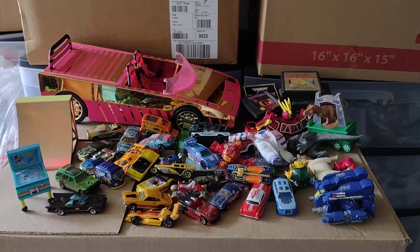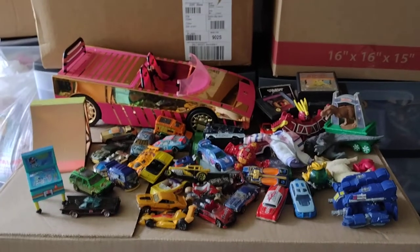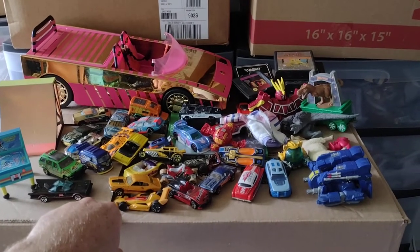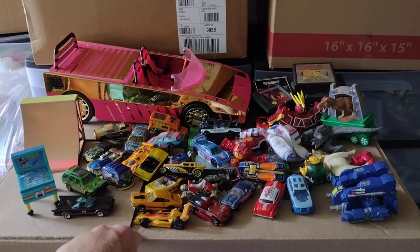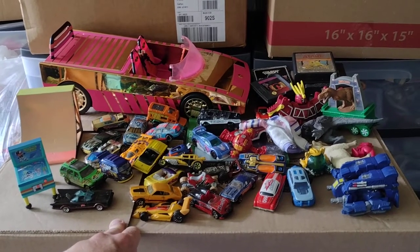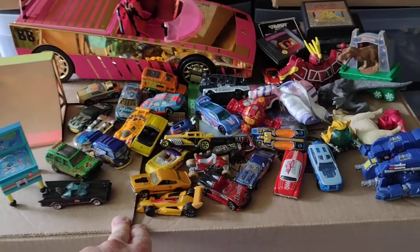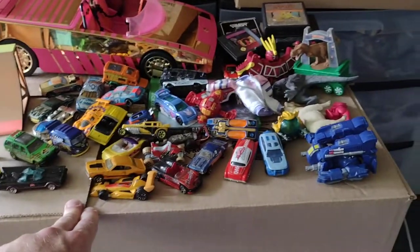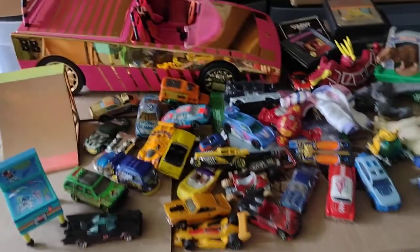Hey everyone, welcome back to another Dr. Twisted Toy Time! We went out to the pool this past Sunday and stopped at a yard sale. I found all kinds of cool stuff. My buddy collects Hot Wheels and video games, so this would be a good one for him. I found a bunch of stuff with him in mind — got some games and a ton of Hot Wheels, so let me get going and show you what I got.